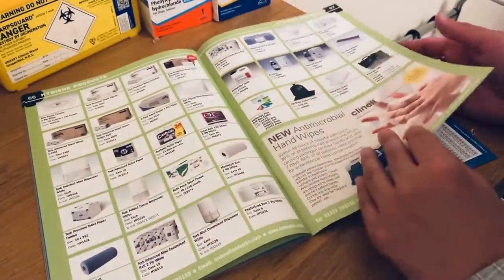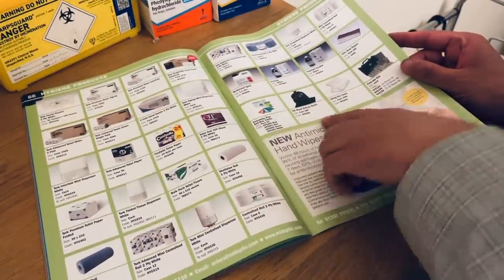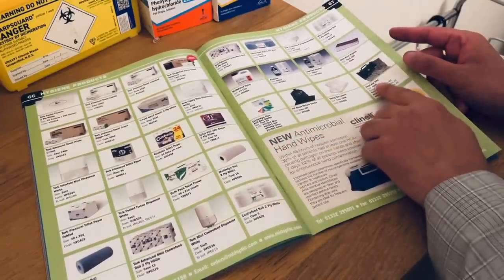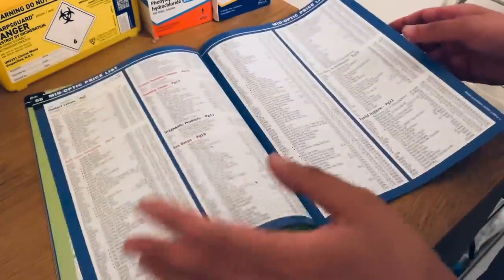Almost to the end now. We have some acetone, 500ml, some more chin rest papers, and a first aid kit here. I think we are towards the end now.